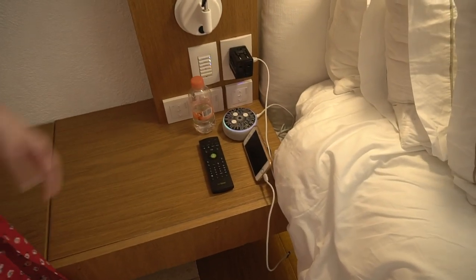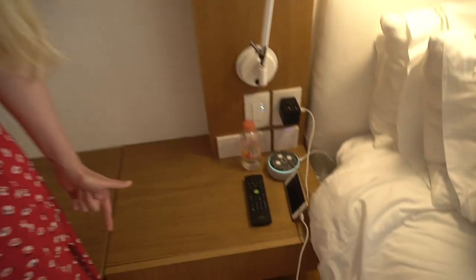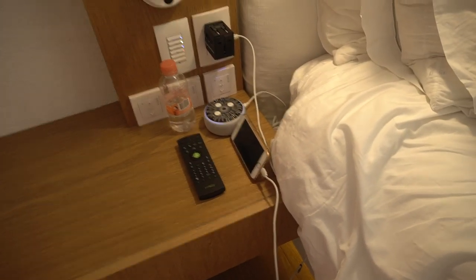Alexa, what time is it? The time is 4:38pm. Alexa, is there a YouTube channel called Little Grey Box? Sorry, I don't know that. This is really embarrassing — Alexa doesn't know who we are. That's all right, most people don't.